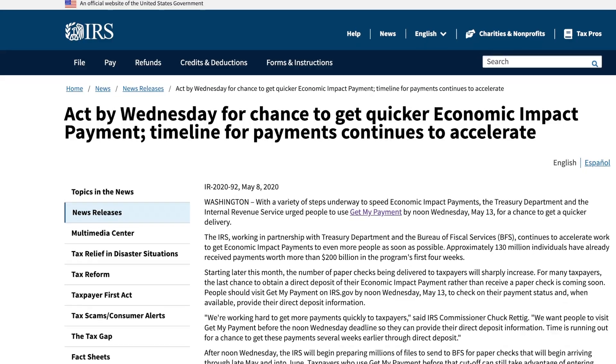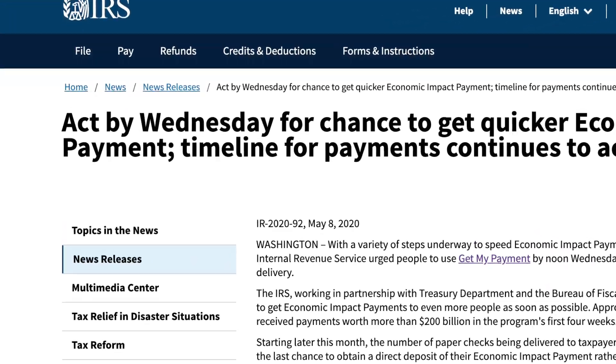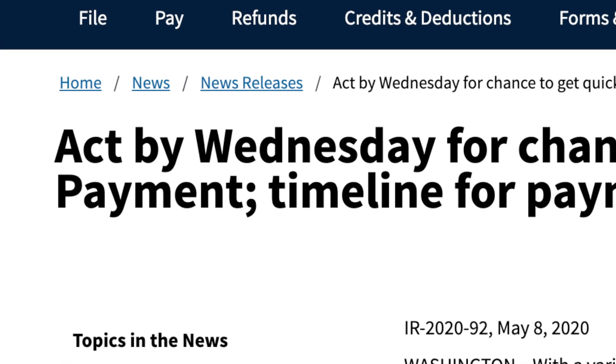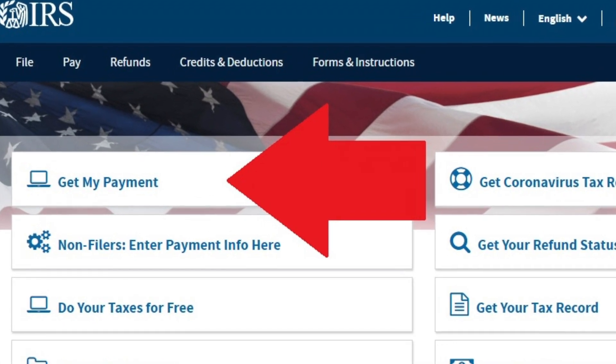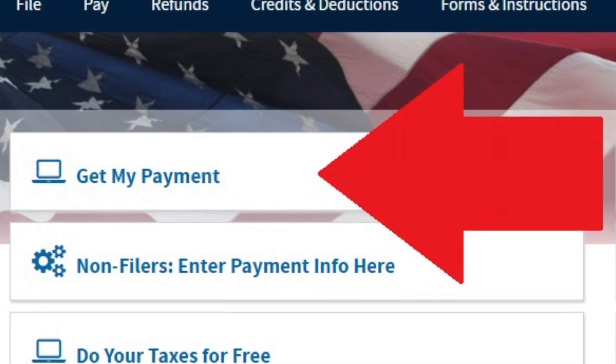The Treasury Department, along with the IRS, are urging taxpayers who want their economic impact payments directly deposited into their banking account to enter their information online by this Wednesday at noon. The IRS said that people should use the Get My Payment Tool on the official IRS website to provide their direct deposit information.